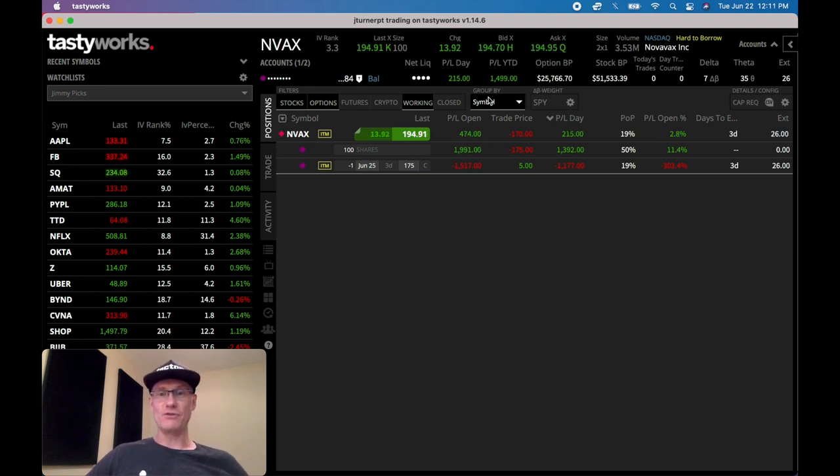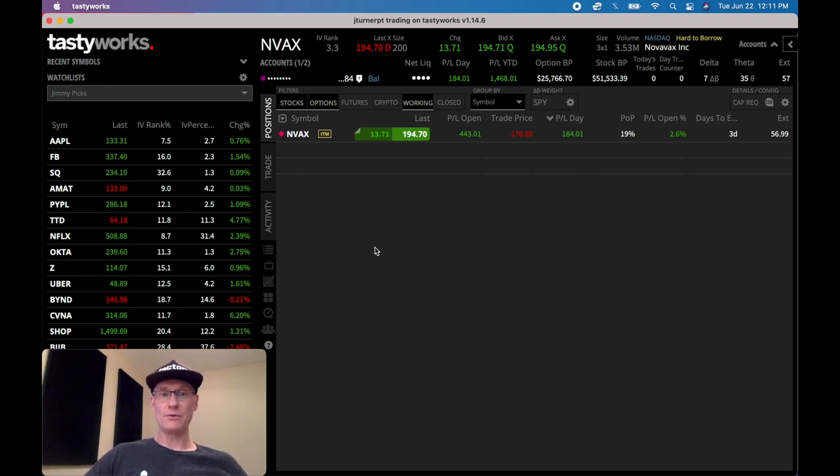One thing you might notice is larger numbers — $25,000 and $51,000. I decided to transfer more money into this account so I can look for another potential wheel candidate and have two wheels going at the same time. I'm not doubling up on Novavax because it's good for risk management to spread things out. I want to find another candidate I like — probably something not in biotech. I'll have NVAX, which is biotech, and find some other player outside the biotech space. If you know of any stocks that look good for this wheel strategy, drop me a message in the comments.